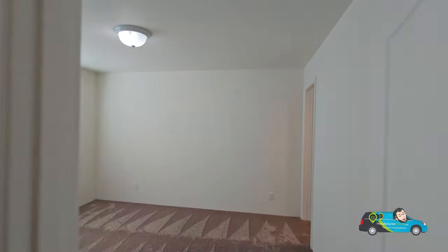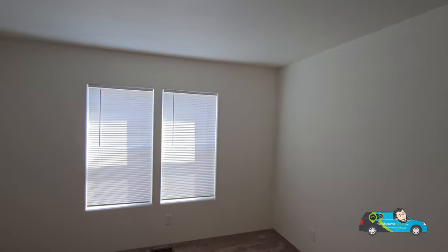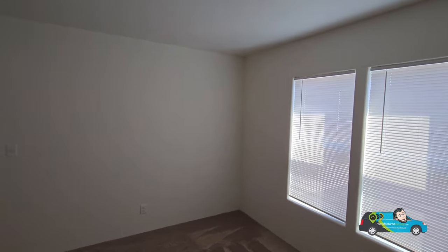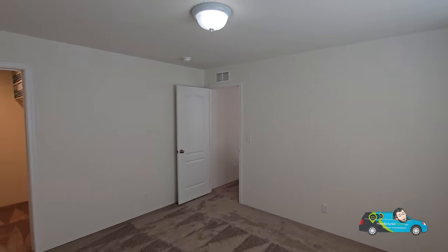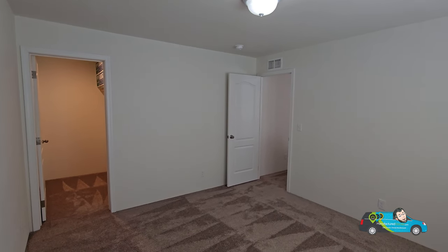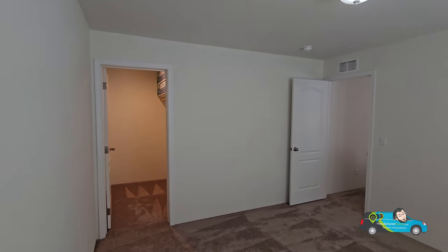Walking into the third guest room — again 11 feet 10 inches by 13 feet 4 inches with slight differences like this one having two windows. The closet is a little different here; this is the walk-in one. Plenty of room and plenty of outlets against the walls.